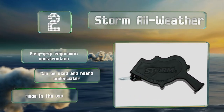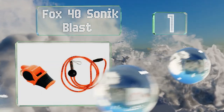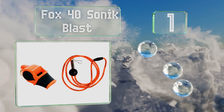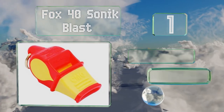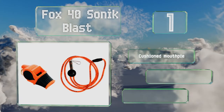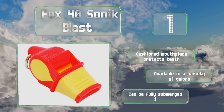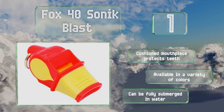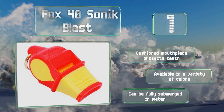Taking the top spot on our list, with an easy-to-use pea-less build, the Fox 40 Sonic Blast releases a high-pitched shriek. Made from lightweight yet sturdy plastic with side finger grips, this powerhouse of a device can reach up to 120 decibels, so prepare to blow people away. Its cushioned mouthpiece protects your teeth and it's available in a variety of colors. It can be fully submerged in water.